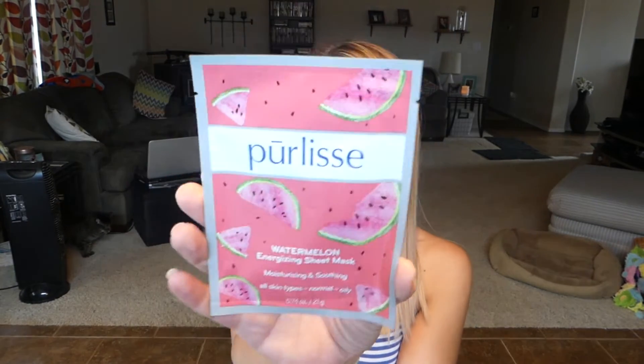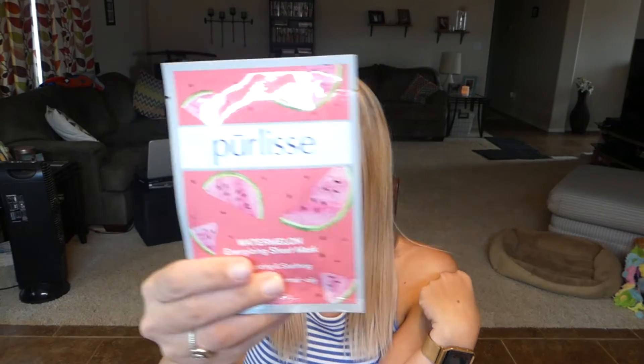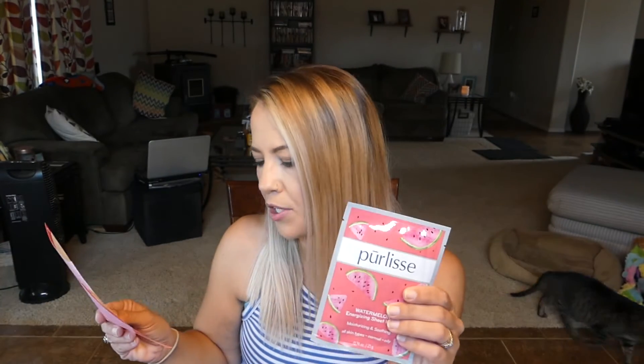The next thing I'm pulling out is from Purelis — I think that's how you say it. This is a Watermelon Energizing Sheet Mask — moisturizing and soothing for all skin types. I do like sheet masks, but I'm not a huge fan of watermelon-scented things. I definitely will try it though; I love the packaging, it's super cute. The full-size value is $18. I have tried masks from Purelis before and they're not bad.